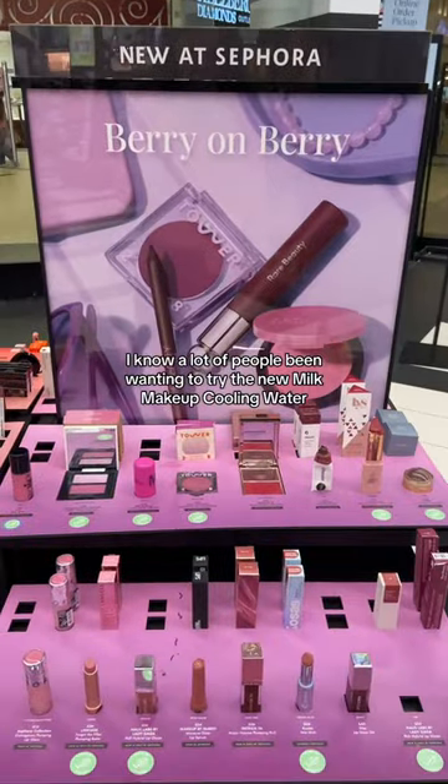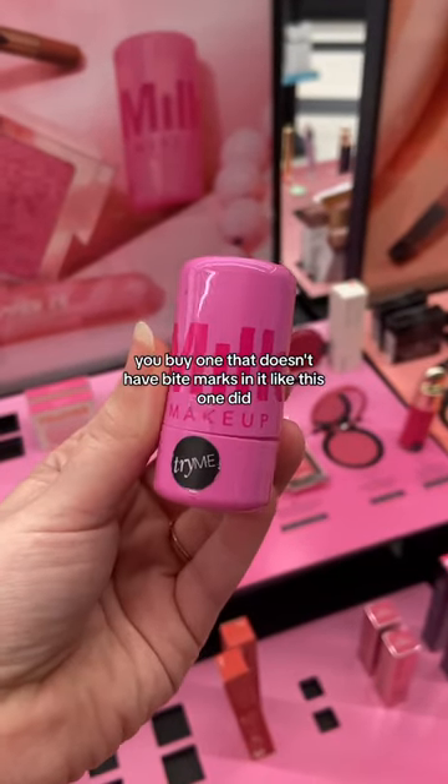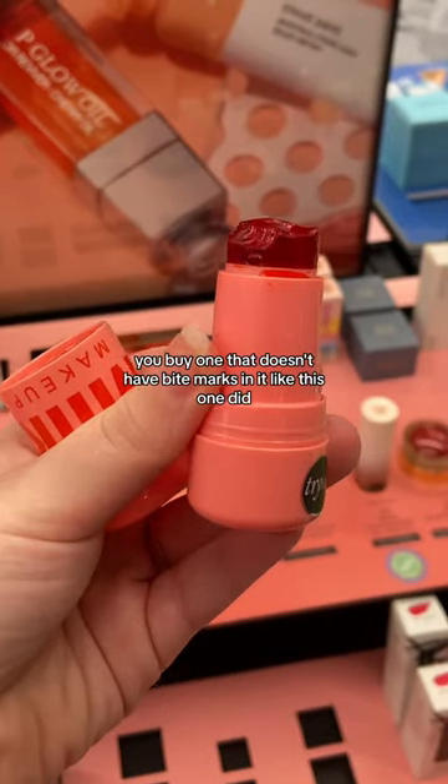I know a lot of people have been wanting to try the new Milk Makeup Cooling Water Jelly Tint. Just make sure if you buy one, you buy one that doesn't have bite marks in it like this one did.